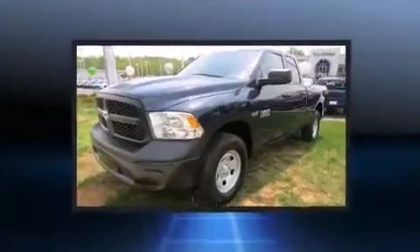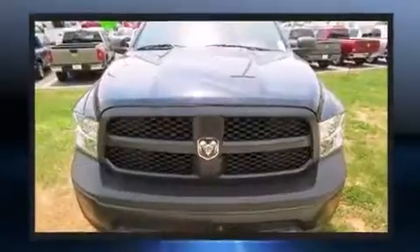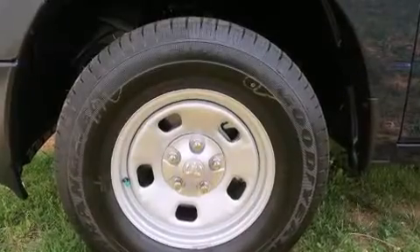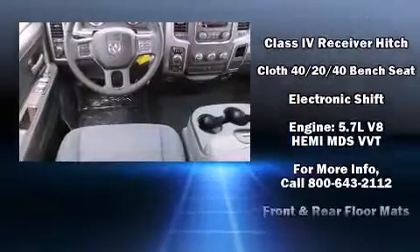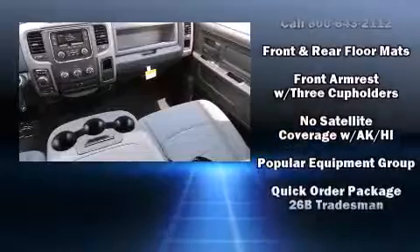Audio features include a CD player with AM/FM radio and six well-positioned speakers. Passengers are protected by various safety and security features including dual front impact airbags with occupant sensing airbag, head curtain airbags, traction control, brake assist, ignition disabling.